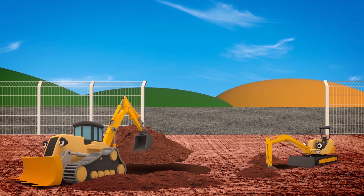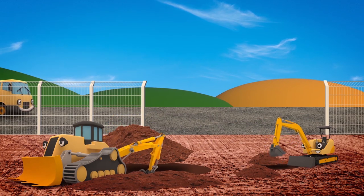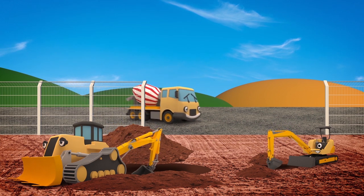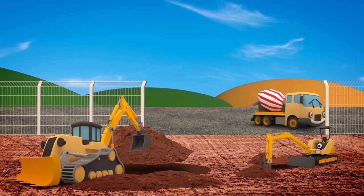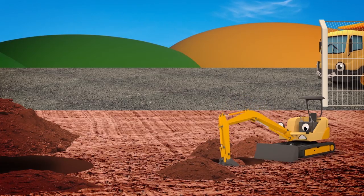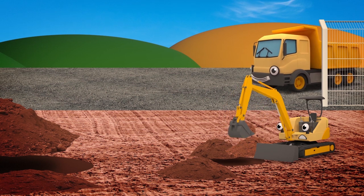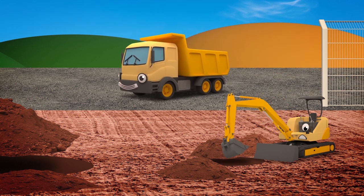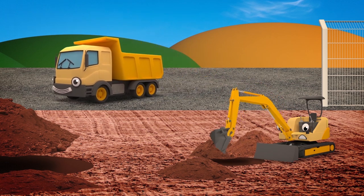Mia the mini digger is helping her big brother Danny dig holes on the building site today! You've been working very hard — I think it's time for a rest! Aren't you going for a break too, Mia? What's wrong? You look sad! Oh I see, you want to dig a hole as big as Danny's!